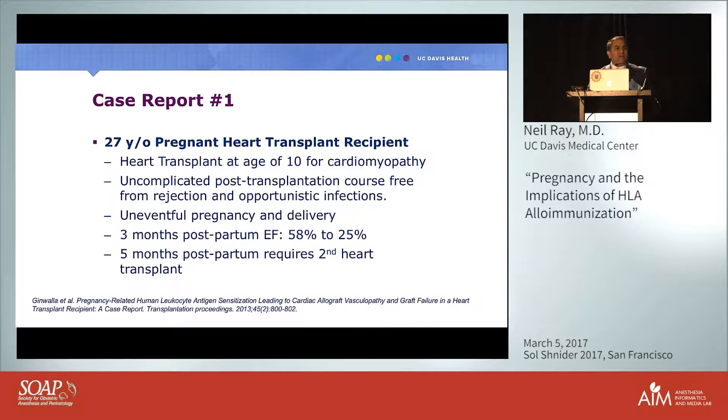I'll start with three case reports. The first two I drew from the literature. The first involves a 27-year-old pregnant woman who had a heart transplant at age 10 for cardiomyopathy. Her pregnancy was uncomplicated and she had an uncomplicated post-transplant course free from rejection and infection.